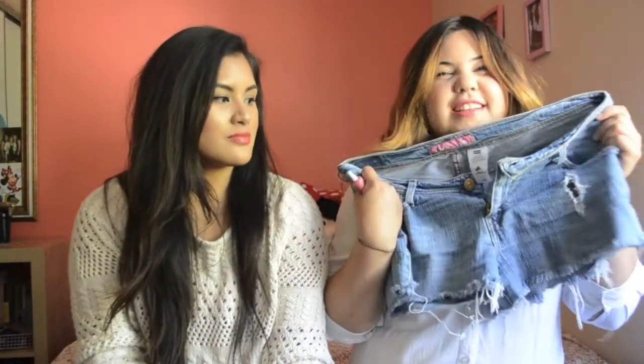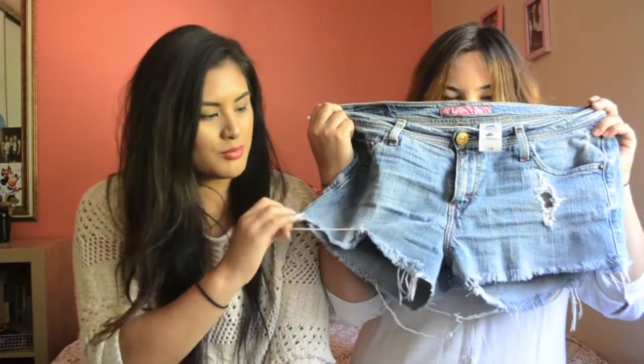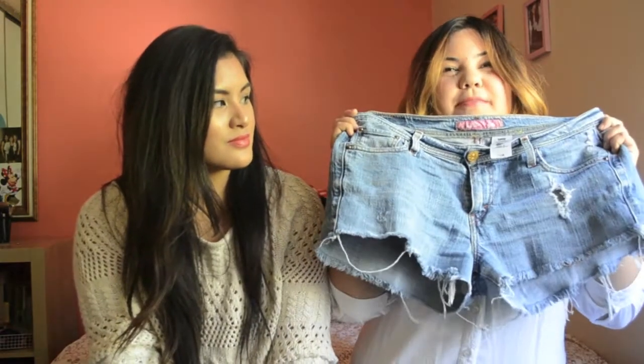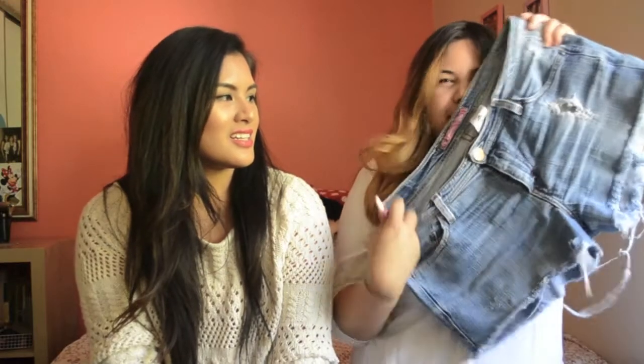My first thing is the jean shorts that Alyssa bought — well, she bought for herself and I got them. Basically I thrifted these with the intention of making them into high-waisted shorts, but they didn't work out well for me, so I gave them to her. The cool thing is they're actually pants and she cut them herself, so I have my own personal Alyssa-made shorts.